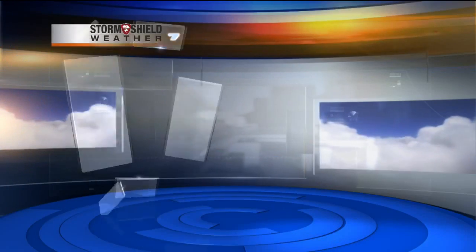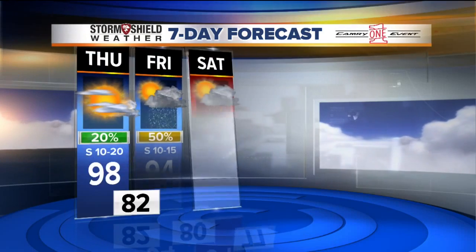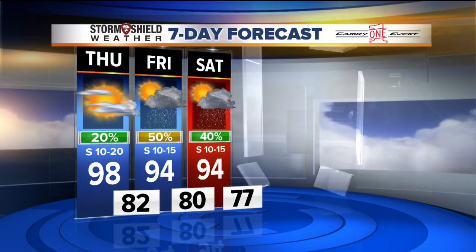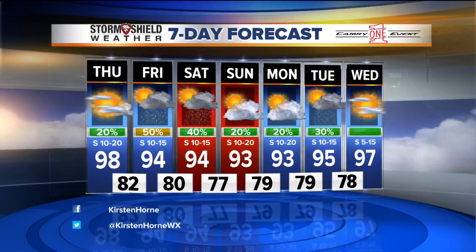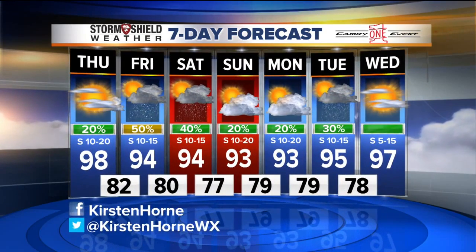Some stray showers right now, then giving way to mostly clear skies — lots of sunshine helps us warm up. Tomorrow we could see a few scattered showers and storms across the area, mainly in the afternoon and evening hours, and then a few on Saturday as well. But temperatures get back down into the low 90s by Friday through the weekend.